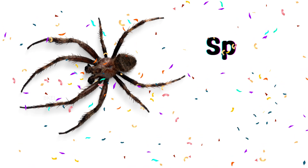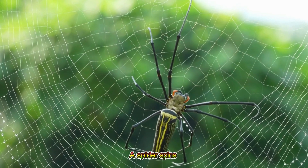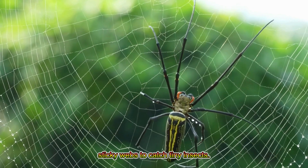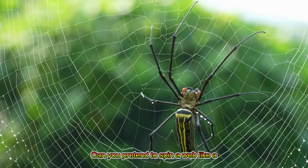Spider! A spider spins sticky webs to catch tiny insects. Can you pretend to spin a web like a spider?